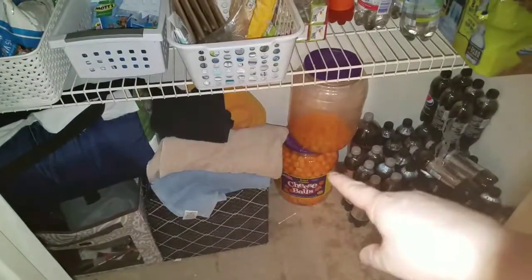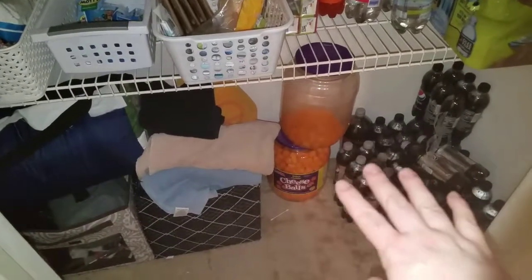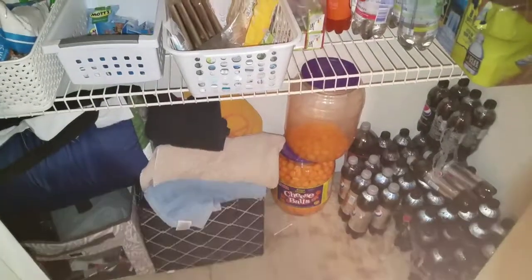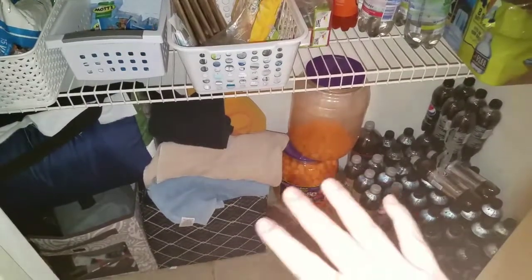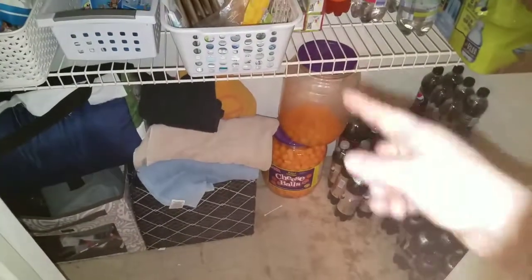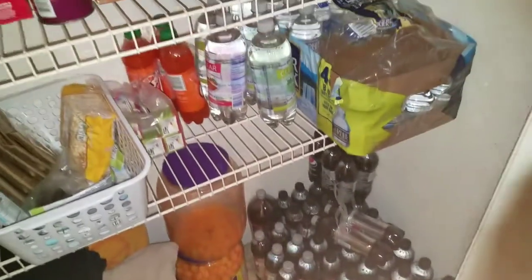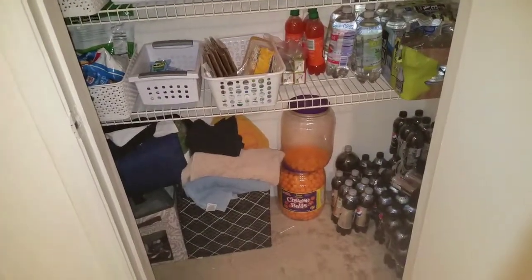We have these cheese balls — my mother-in-law buys the boys cheese balls for Christmas every year. It's kind of a jokey thing because when we were in Massachusetts she had Fridays off and would always come over so I could go grocery shopping, and the boys would always want cheese balls. She always bought them for them, so for Christmas they usually get a bucket of cheese balls. This year she decided they each needed their own bucket, so we still have one — this one's almost done. We also got some soda.